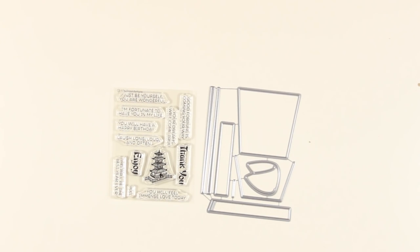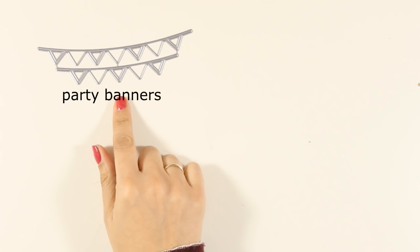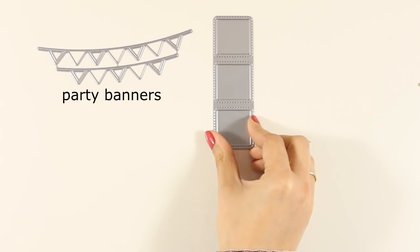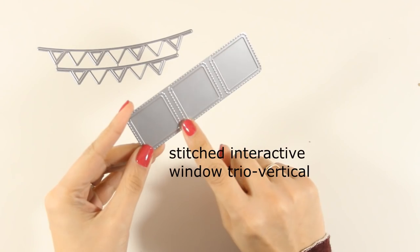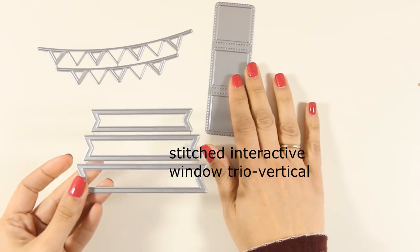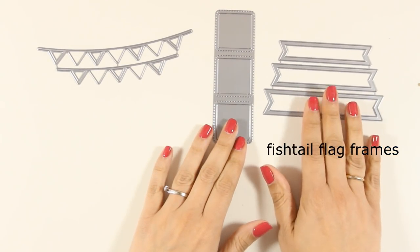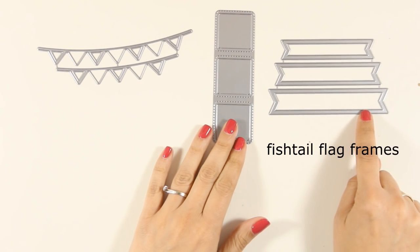Now I'm going to show you many dies that have been released this month that are great for creating generic cards and adding that touch of something when you are designing. You can see the banners — this die cuts out three squares and there are also stitches all around the squares. There are also fishtail banners that are perfect for stamping your sentiments inside, and it also cuts out the border so you can use either one of those pieces.